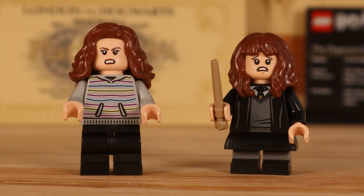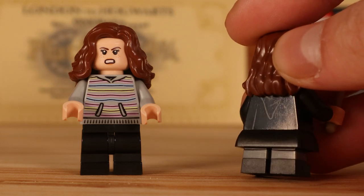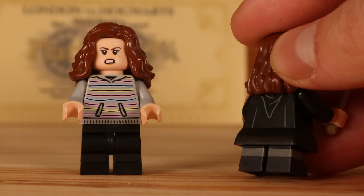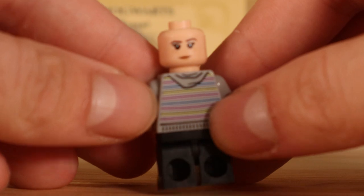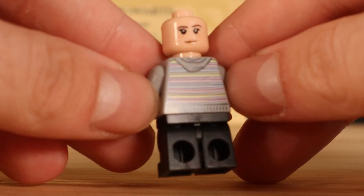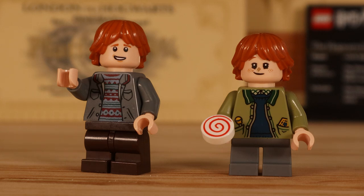Taking a look at Hermione, we only have two figures in this set — one from the Prisoner of Azkaban and one from the Philosopher's Stone, where she is wearing her school robes since she hasn't been sorted yet. The Prisoner of Azkaban version has some nice multicoloured lines on the front and back of her torso, which is really cool, and is probably the favourite of the two. Unfortunately, no adult Hermione in this set, but I'm happy with the two we do get.